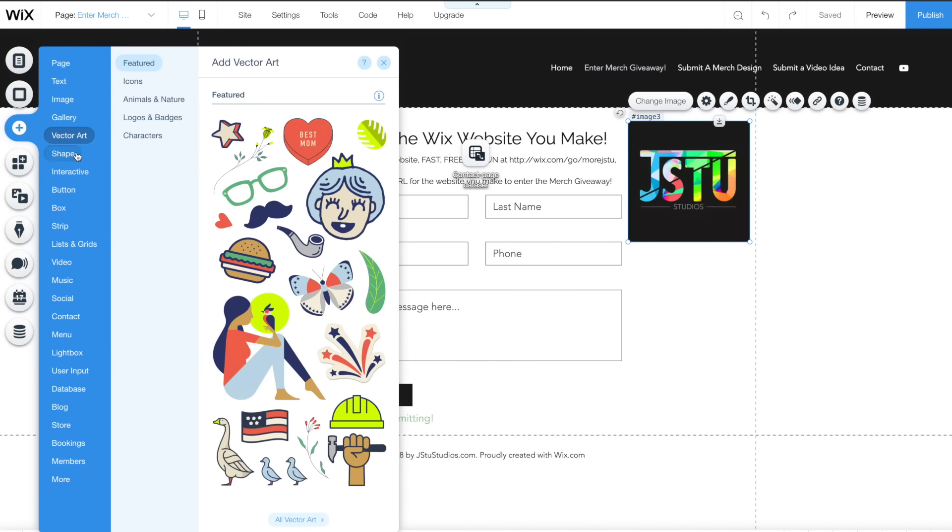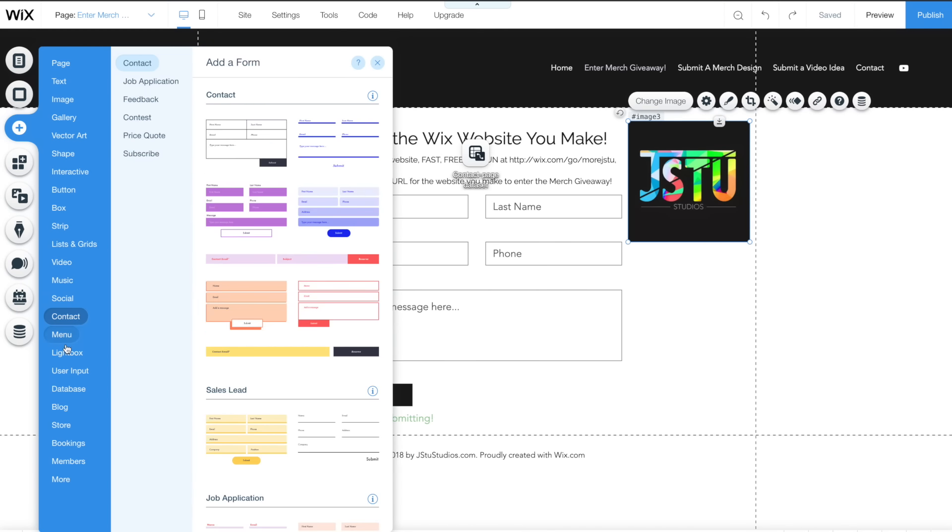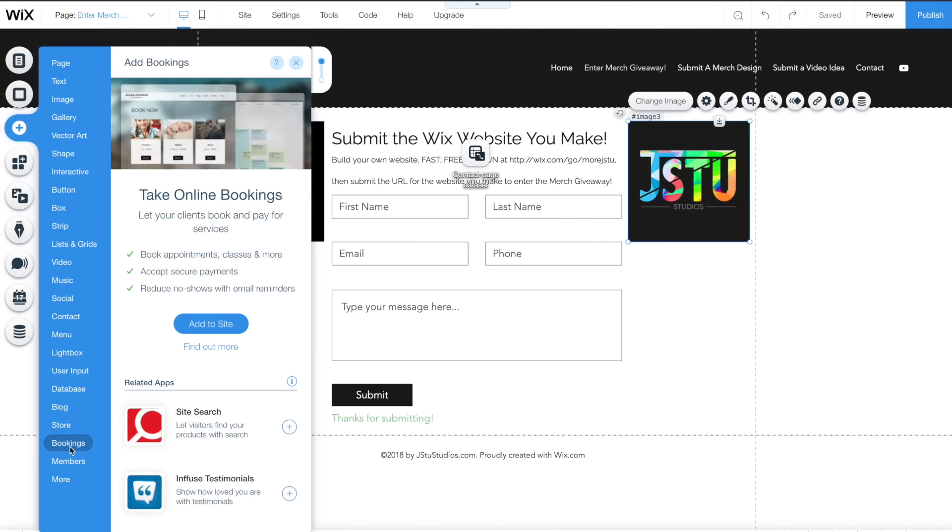Wix is so easy to use. You can build a professional website all by yourself. 140 million people use this site and you can start and publish for free. You can change, customize, add anything you want — add text, pictures, videos. There are hundreds of design features to upgrade your brand online, so you're going to want to make sure you have your own Wix website.